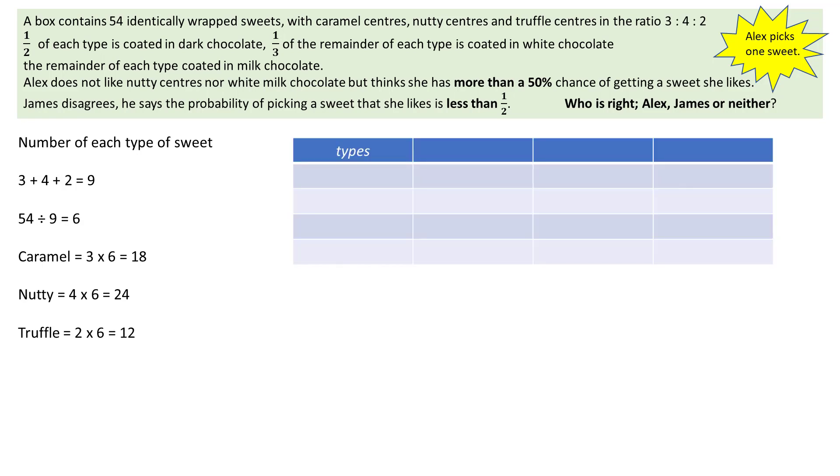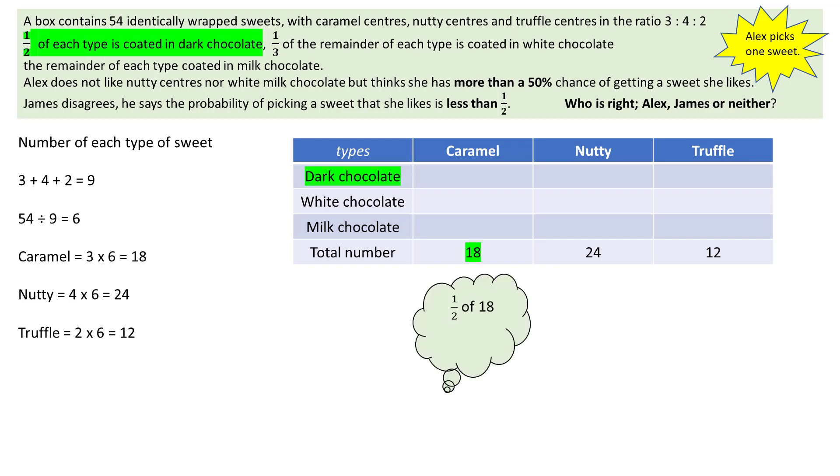In order to work out Alex's probability, first work out the number of each type of sweet and record the results in a table for clarity. This table shows the types of centres across the top and the types of covering down the side, with a row of totals: 18 caramels, 24 nutties, and 12 truffles.